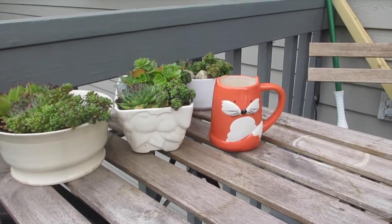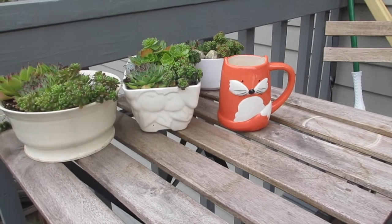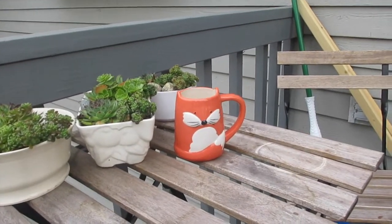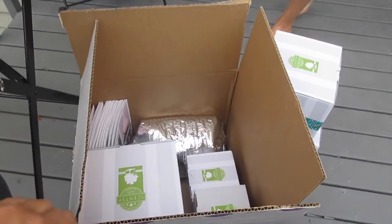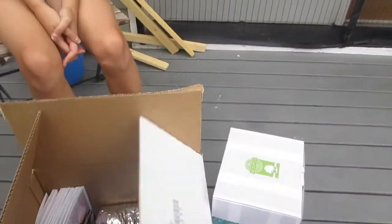Aloha friends! I'm outside, it's starting to get dark, about five o'clock in the afternoon. I just opened up my box of Scentsy and I wanted to show it to you guys out here because it's nice and bright. Here's Danny, my Scentsy assistant.